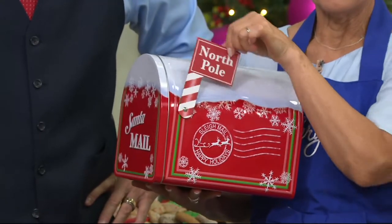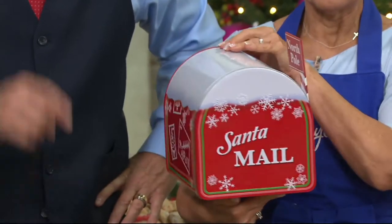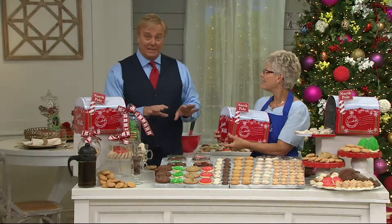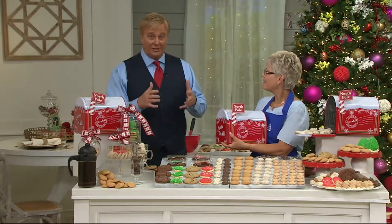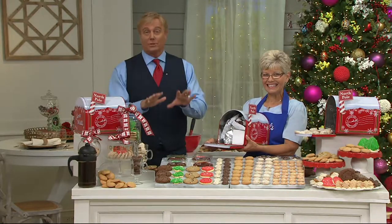This tin is adorable — sending letters, receiving letters, it's there whenever you want it, direct to the North Pole. Santa's Mail is here at M54974. This price includes free shipping and handling, and if you have that Q-card, just in, until midnight tonight, you can put it on five easy payments.